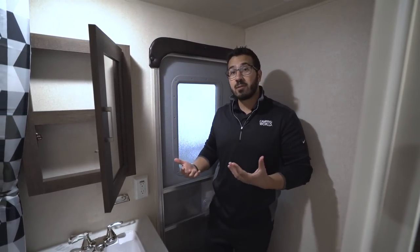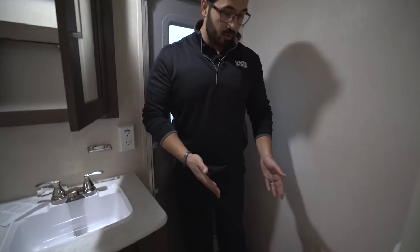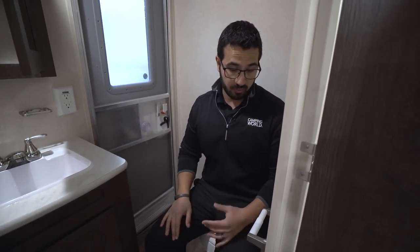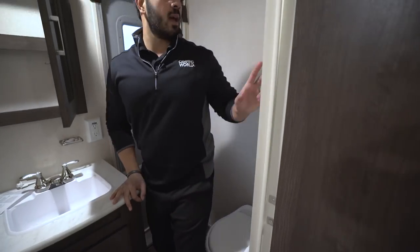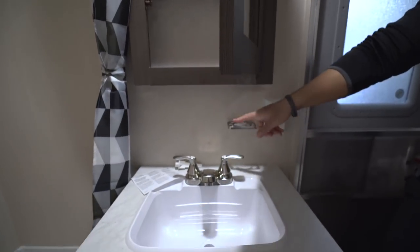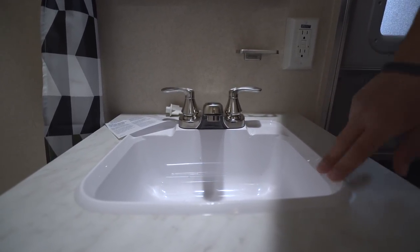Looking at the bathroom, there is a second entrance — great to have in a bunk model so you can come right in without traipsing dirt throughout the entire RV. In the corner is your foot-flush lever toilet. There's plenty of leg room, though it is a little tight on the left side. You have the toilet paper holder already mounted, a hand towel ring, a vent fan up top, and a mirrored medicine cabinet. Underneath is a toothbrush holder already mounted to the wall, an electrical outlet, and your sink with vanity.